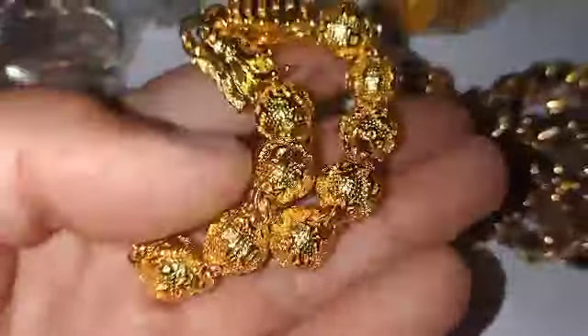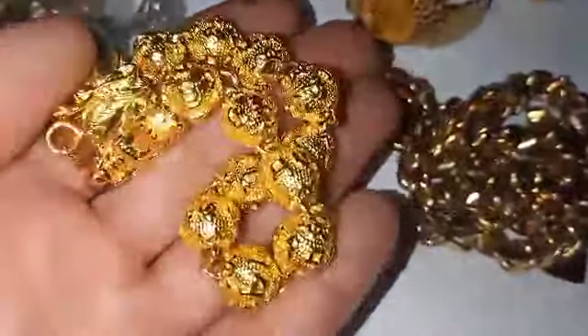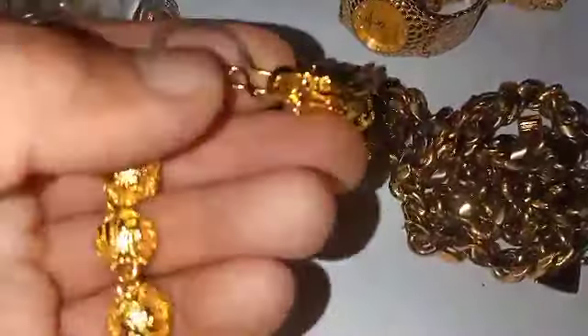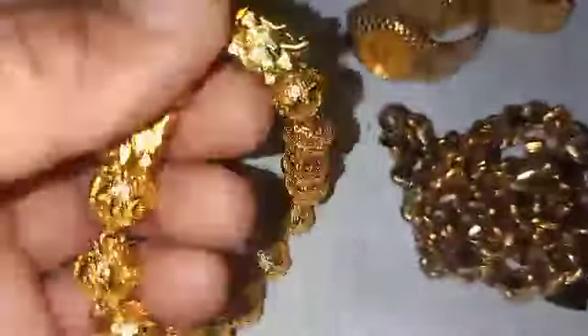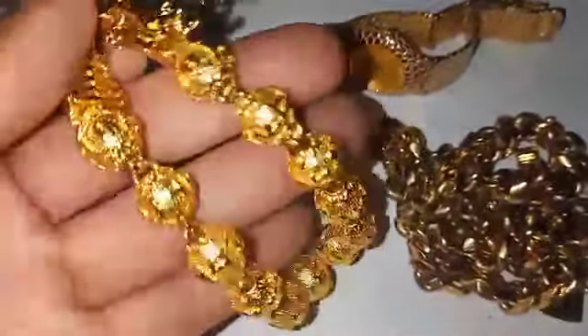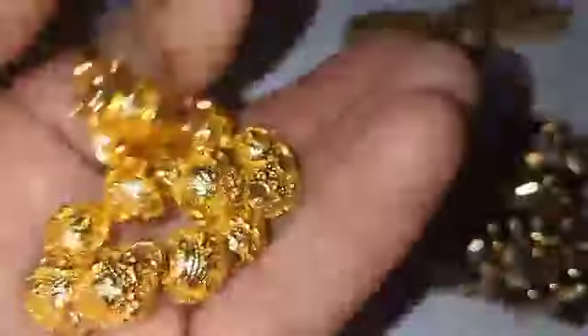Ano nga kaya ito mga catfish hunter? Ito po ay Chinese design — dragon. Ito po yung mga nadagdag ko sa ilang araw ko na paghanap ng treasure. Ang mga nakalitaw na ganito — yung mga nasa kabahayan, nasa mga bangketa — ay mga treasure din yan. Sobrang bigat ito mga katihets.